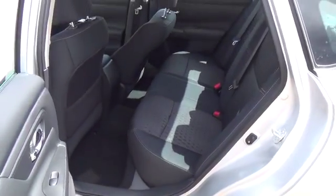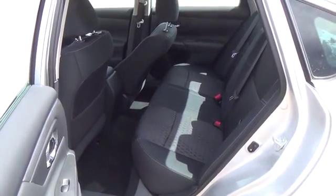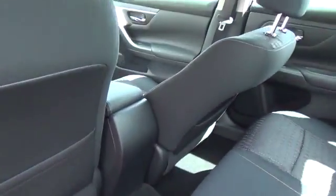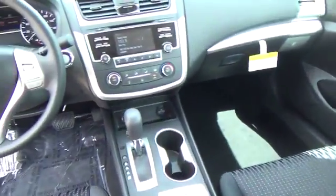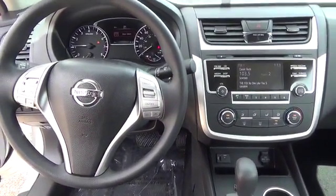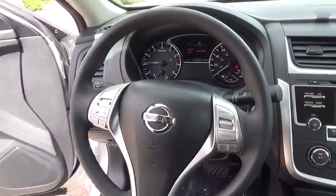We've softened the edges, sculpted the lines, and took the idea of open space inside. Then we quieted everything down. The result: a serene cabin of unexpected spaciousness and luxury, where premium materials combine to create an atmosphere that is simply a class above.